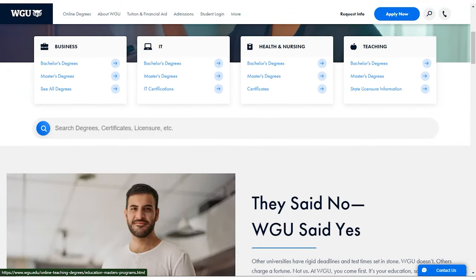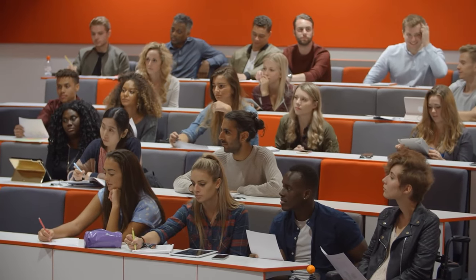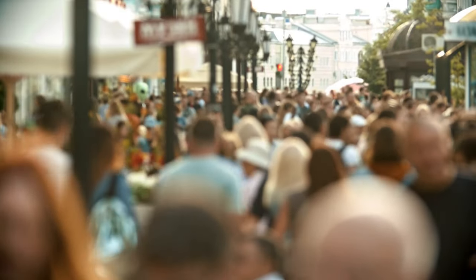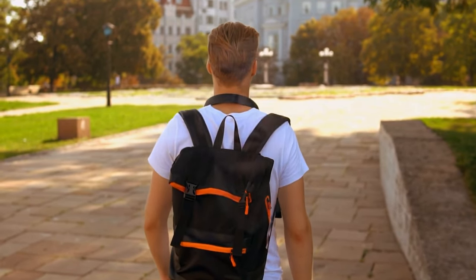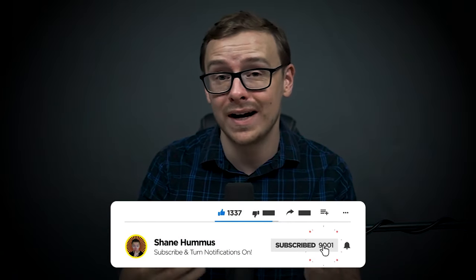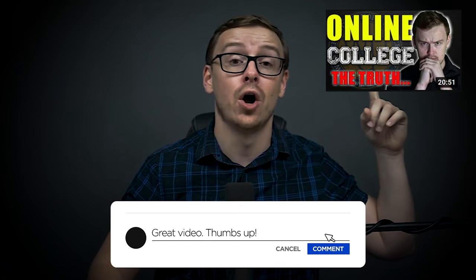Western Governors University is a phenomenal choice for a lot of people. With that said, it is fully remote and online — no one will hold you accountable the way a traditional college might, so it's not for everyone. There's never one option that's perfect for every person, but this works great for many people I've consulted with. If you want to determine if WGU is the right choice for you, check out the video I linked here.